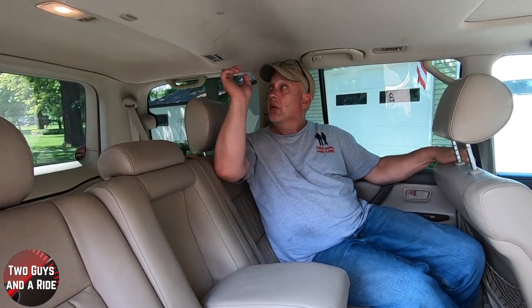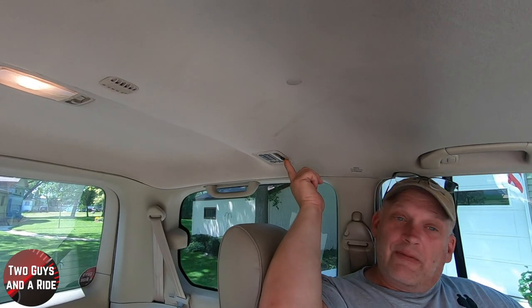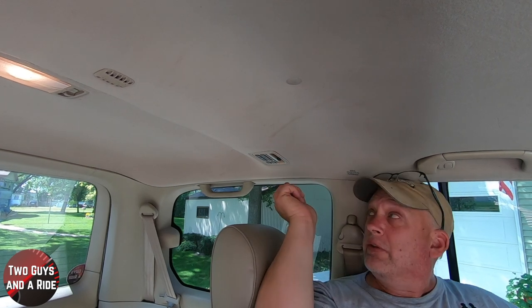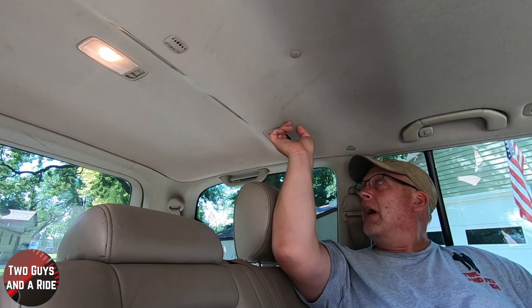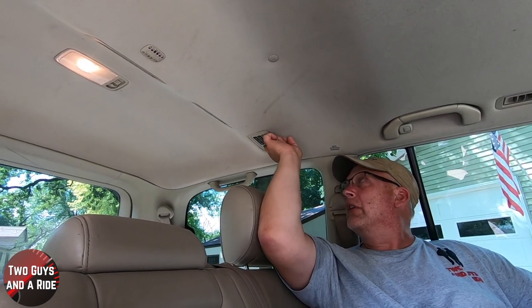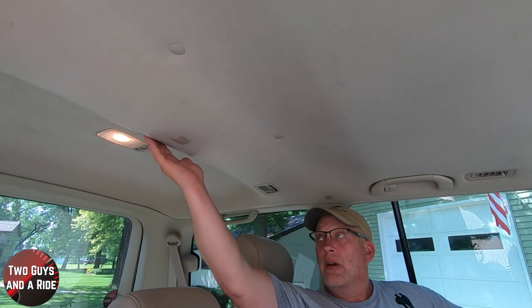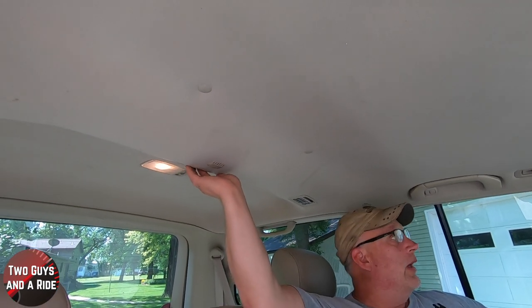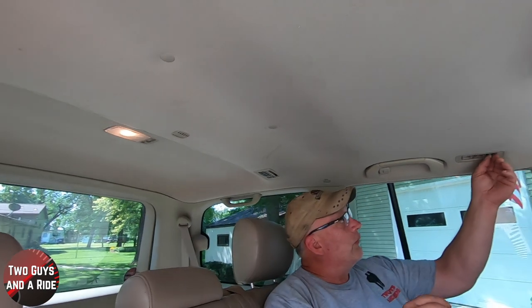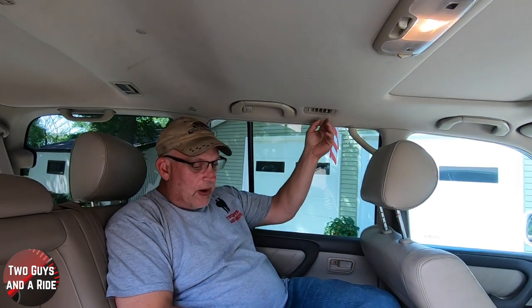The rear AC is located right up here. Interestingly, it uses a slider for the temperature controller — high, low, different modes for airflow direction, and auto or off. There are three air vents for the third row area, plus roof vents for the second row passengers and underfloor vents as well.